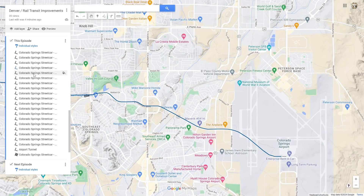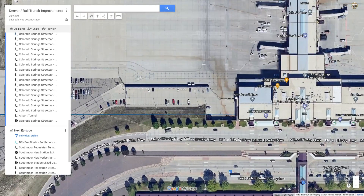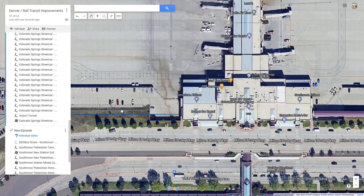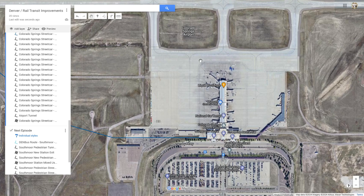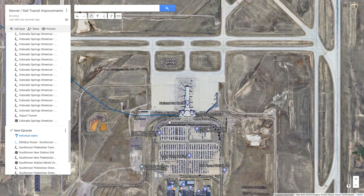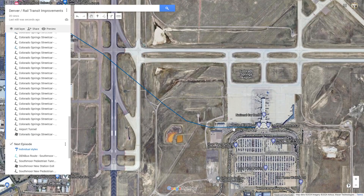The first station is at Colorado Springs Airport. The station would be in this area around the empty land here — either letting out so you could walk right into the airport, or walking along the sidewalk and then into the airport. Either way it would be very convenient. I personally love Colorado Springs Airport; it's always much faster to fly out of here than Denver, there are never security lines, and it's a great little airport. It is domestic only, but it's growing, and a rail connection here would make it even better.